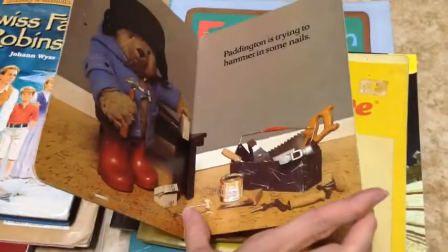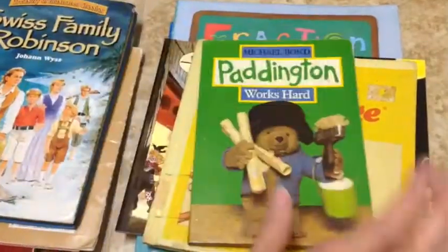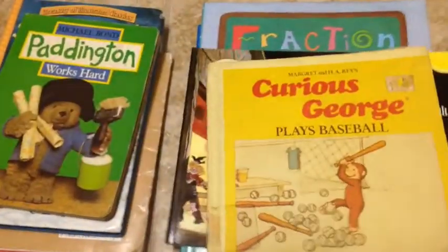I've got Paddington — I just think Paddington's cute, always have. I thought this was something Ever will be able to read. And this one is Curious George Plays Baseball. Elan loves baseball, so why not find out how Curious George got into trouble at the baseball field — because you know he did. And I like Curious George.